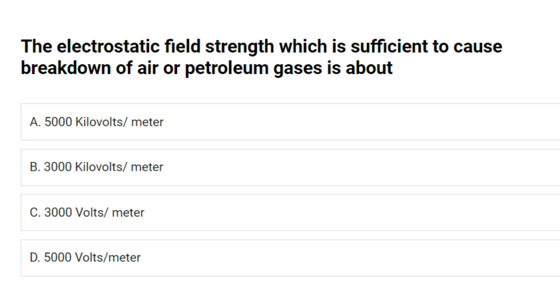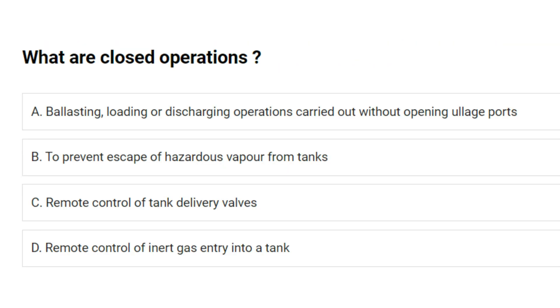The electrostatic field strength sufficient to cause breakdown of air or petroleum gases is about: A. 5,000 kV/m. B. 3,000 kV/m. C. 3,000 V/m. D. 5,000 V/m. Answer: B. 3,000 kV/m. What are closed operations? A. Ballasting, loading or discharging operations carried out without opening ullage ports. Answer: A.